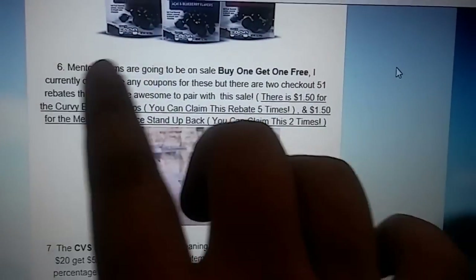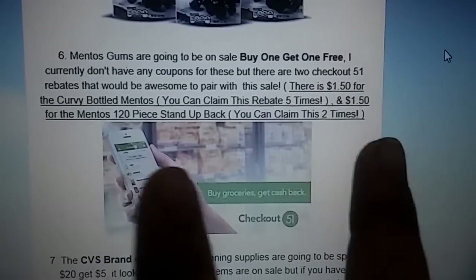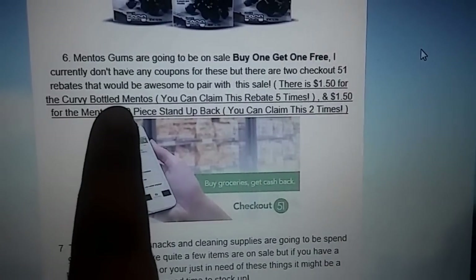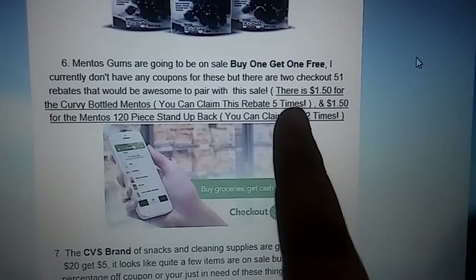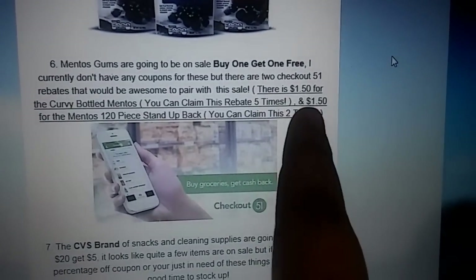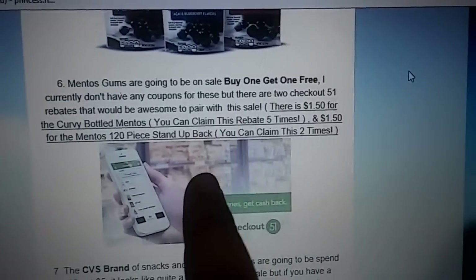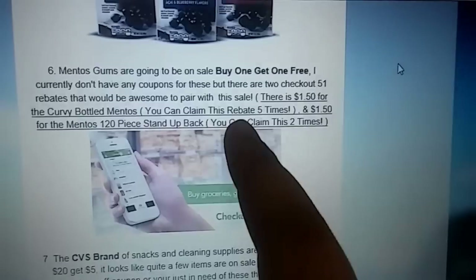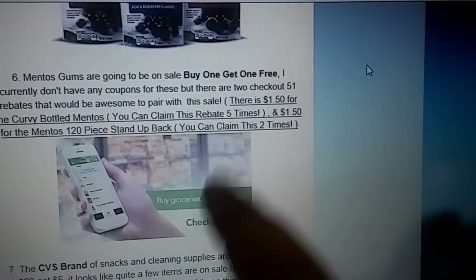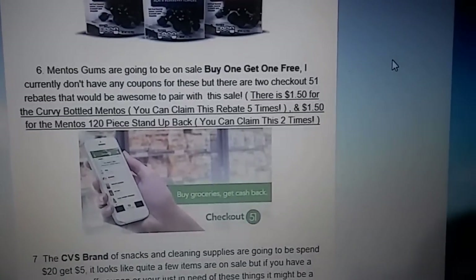Next we're going to have the Mentos Gum — they're going to be buy one, get one free. I included this because we have two Checkout 51 rebates. We have $1.50 for the Curvy Bottled Mentos — you can claim that rebate five times, so you can get $5 back. The second one is $1.50 when you purchase the 120-piece stand-up bag, which you can do two times. I'm not 100% sure if those deals are included, but I wanted to show you guys so you can look for them at the store to get some additional cash back.